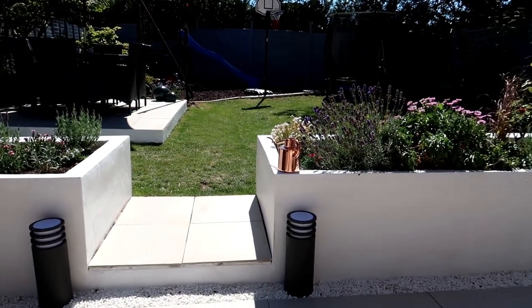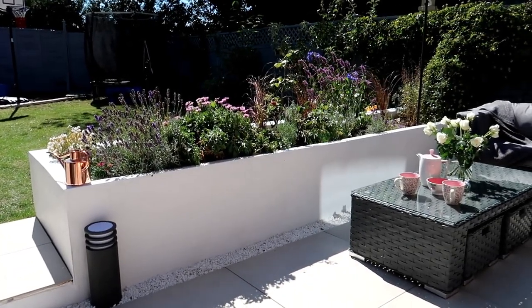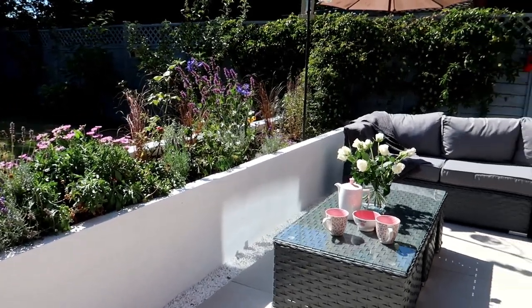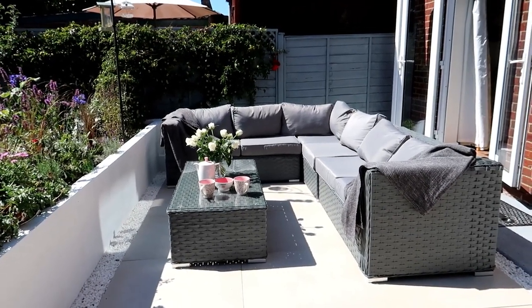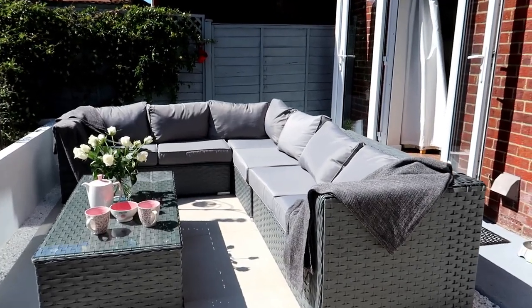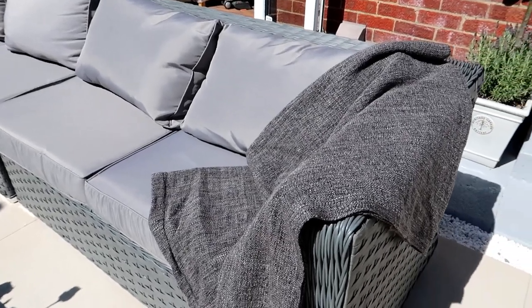Around here we positioned the sofa. Like I said, we did have the dining table on this area but we wanted a space that was a bit more private to be able to chill out. The sofa is from Groupon, it's about £600. It comes with a coffee table and two little stools underneath, making it an eight-seater. All the cushions are removable and water resistant.